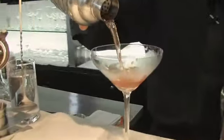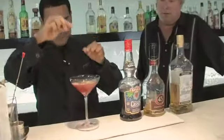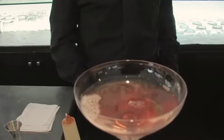Well shaken, my friend. Beautiful color. At the end, just a bit of lime. You mind if I take a little taste of your creation? Please. Oh my gosh — wonderful!